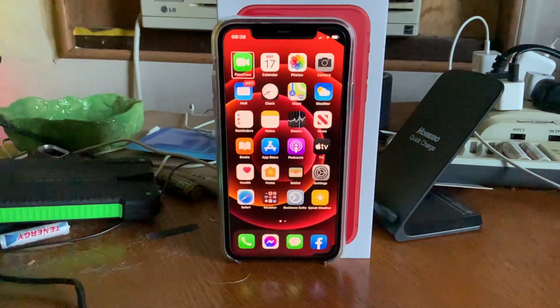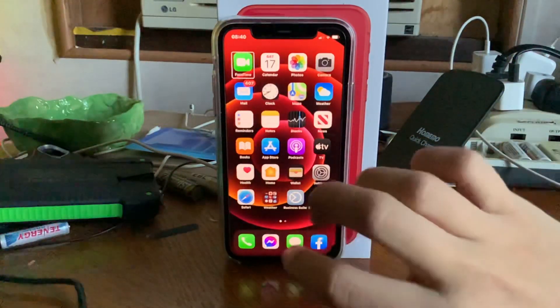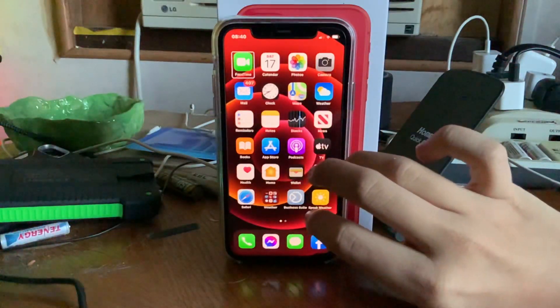What is up everyone, welcome back to another tech YouTube video. In this video we'll be talking about iOS 14.2 — specifically iOS 14.2 beta 3. I know some people are saying iOS 14.2.3, but it is not 14.2.3, it is 14.2 beta 3. Please don't confuse other people, especially when 14.2.3 actually does come out.